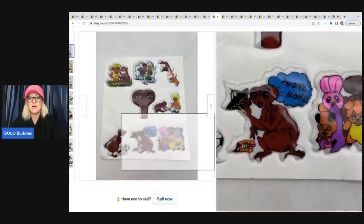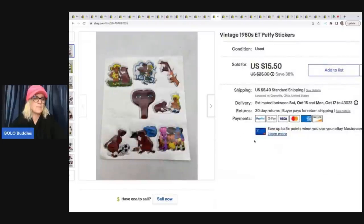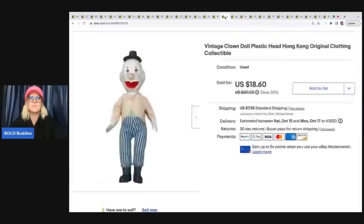These are ET stickers — one is missing as you can see — and they still sold. I got these in a huge vintage sticker lot from a garage sale over a year ago. They're still selling slow and steady — a long-tail item. They're from the 1980s. I sold these for $15.50 plus shipping.